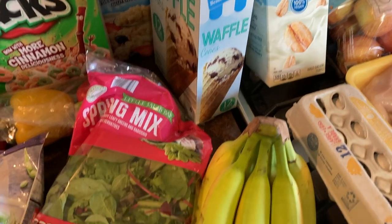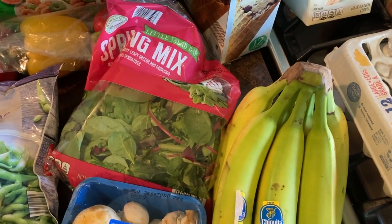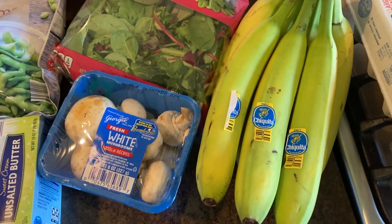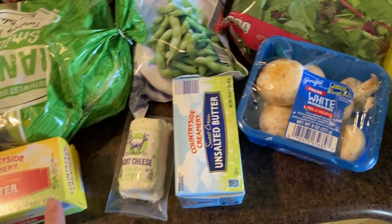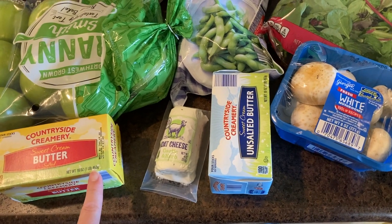I showed you the waffle cones. We've got spring mix for my fall salad. White button mushrooms for the beef stroganoff. Some unsalted butter — I also got salted butter; I like having both on hand.